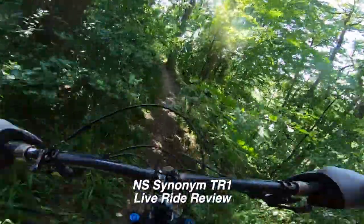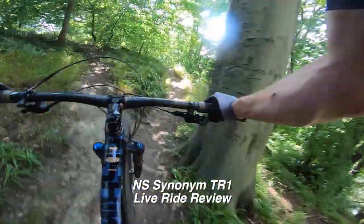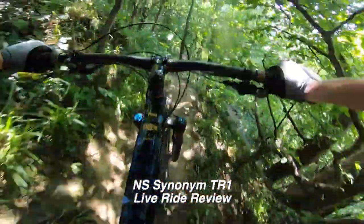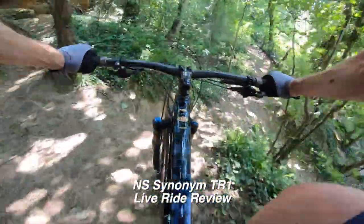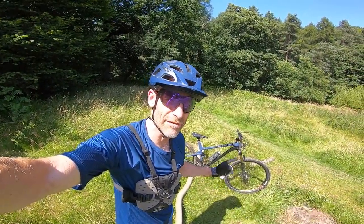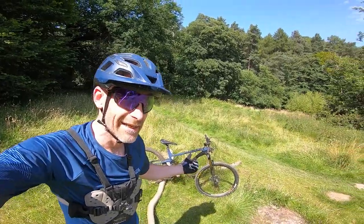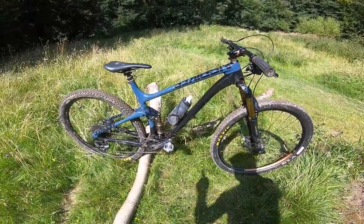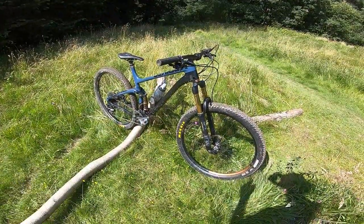There is no stuffy, upright, best-behavior efficiency only lines here — this will be a proper party bike if that's the mood you're in. My name's Guy Kesteven, I've been a pro bike tester for 23 years, and today the bike I've been testing is the NS Synonym TR1. This is a very rapid bike and I'm going to try and make it a very rapid review.